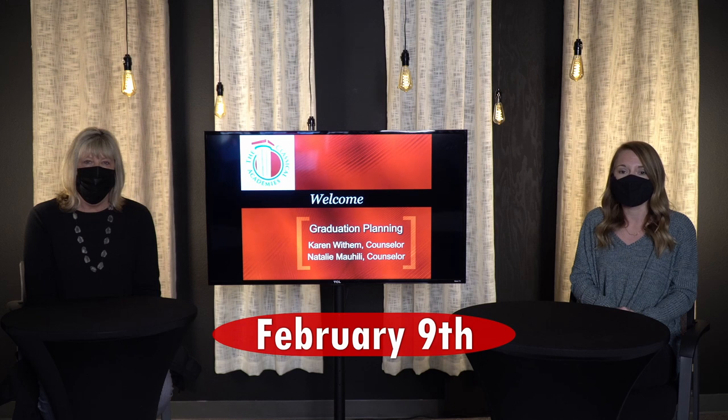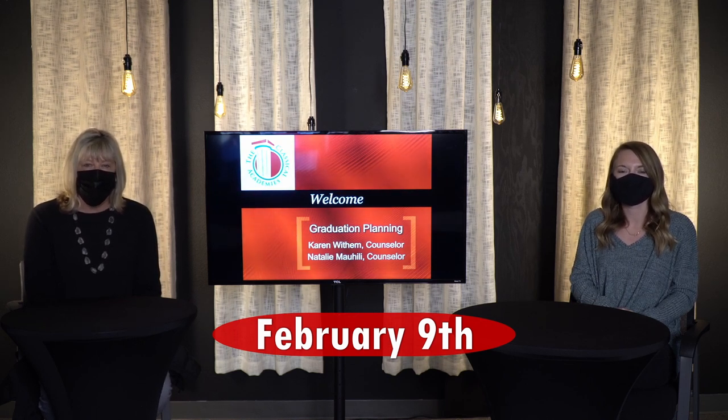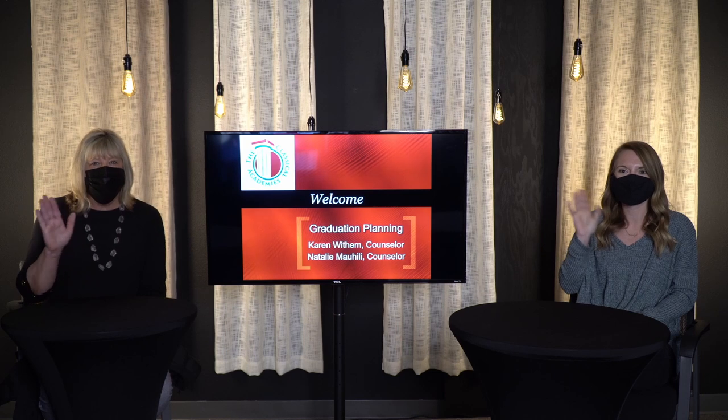Reach out to us if you need anything. We are there for you. We have a lot of great information available and attached to this video. That important date to remember is February the 9th — please make certain you have everything turned in to us by then. We are looking forward to a really great 2021-2022 school year. See you later, Caimans.